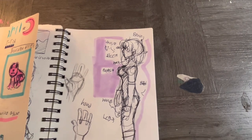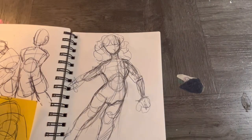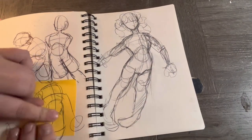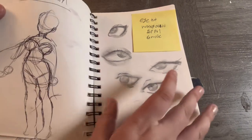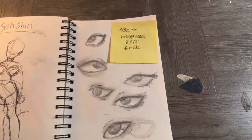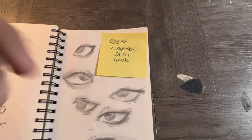My eyes are going super off here. These were just lines of action floating around, and these were eye studies. These two eyes didn't turn out right — I was trying to draw boy eyes and I cannot draw guys.